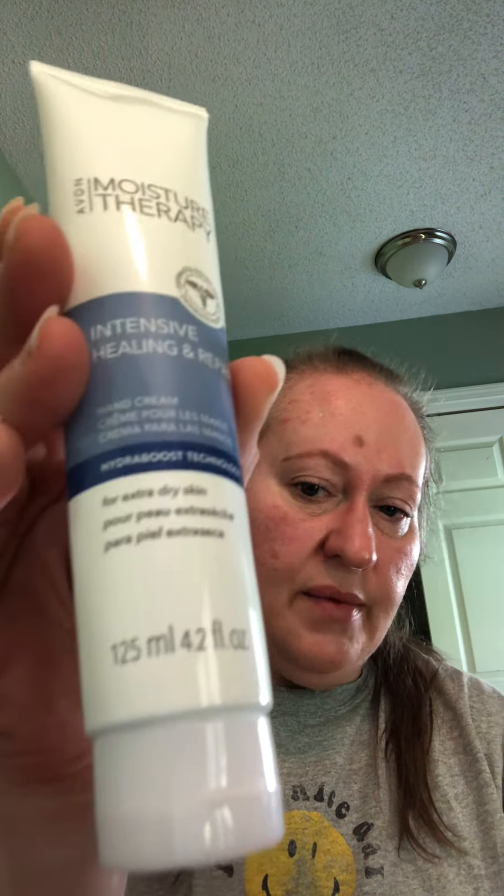Another product I enjoy is the skin so soft — this is the shea butter comforting shea as you can see I've used quite a bit of it. These are about $2.69. It comes in original, soft and sensual, replenishing, radiant moisture, and comforting shea. It has a nice smell, not overly fragrant. The moisture therapy intensive healing and repair is one I use as well, also $2.69.